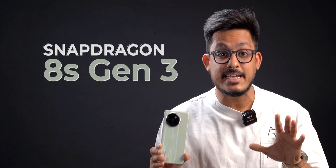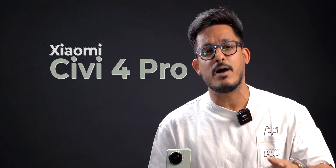This is the first phone with the Snapdragon 8s Gen 3 — the Xiaomi CV4. It launched in China about a month ago and we had to get it because we wanted to see what this new processor offers. But after running the benchmarks and testing the performance of the phone, the Snapdragon 8s Gen 3 is not what you think it is. It's completely different. Let me explain.